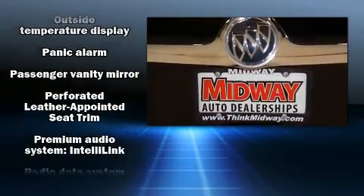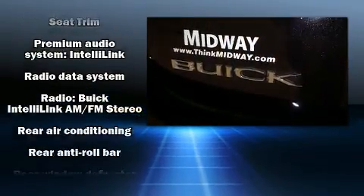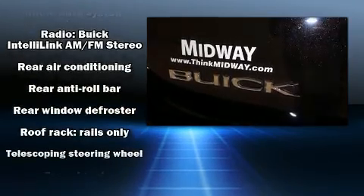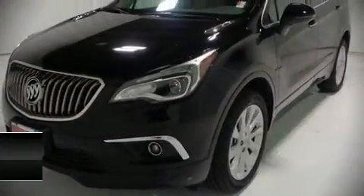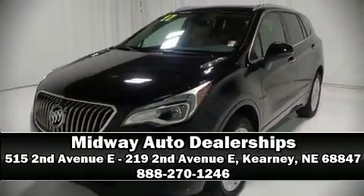Additional safety features include front and rear side impact airbags, traction control, brake assist, a panic alarm, OnStar, and four-wheel disc brakes with ABS. Please don't hesitate to give us a call.